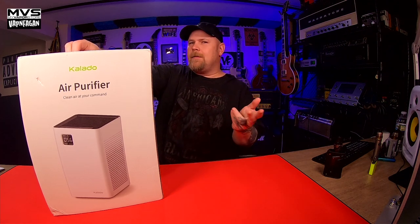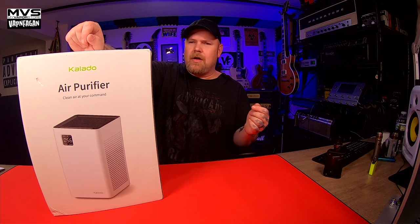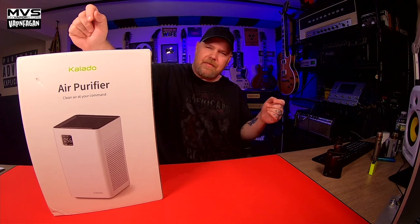I didn't even read the manual on this. I like to do that because A) I don't have the attention span to read a manual, and B) if I can use and control it without reading the manual, chances are anybody can. These are on Amazon or you can buy them directly from their site. They are currently $119 on Amazon — with Prime you get free shipping — or you can go to kalado.com. I'll have the link in the description.